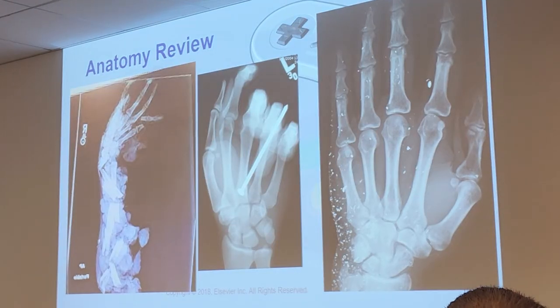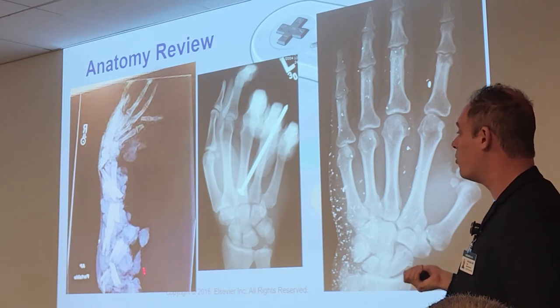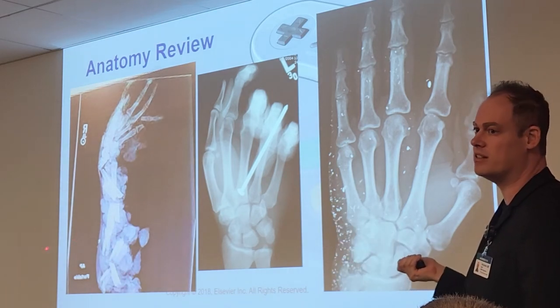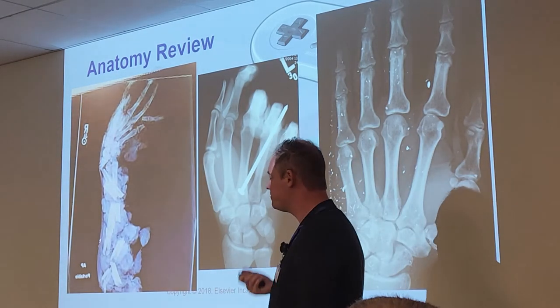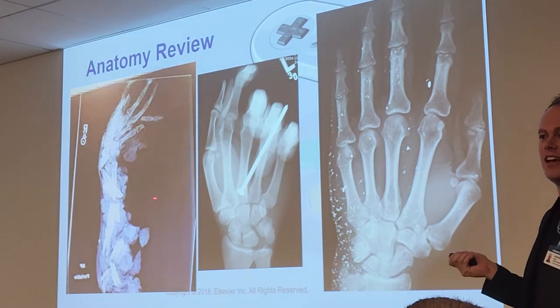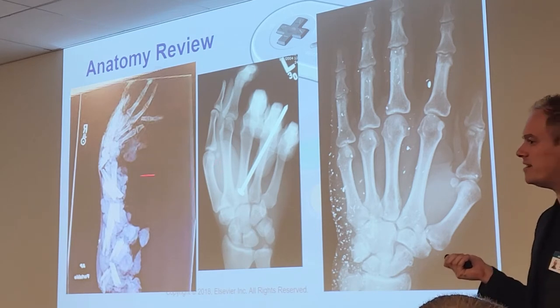Here's another case — the entire forearm was ground up. This was a meat grinder injury — it ground up the tissue in sections. Foreign bodies are very prevalent. A lot of construction workers come in with nails in their hands; you'll see that quite a bit.